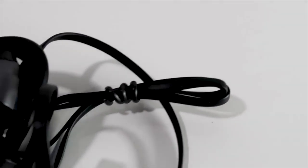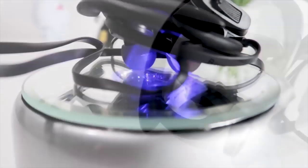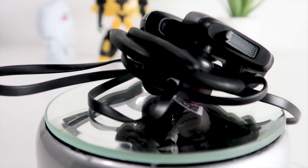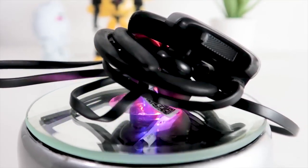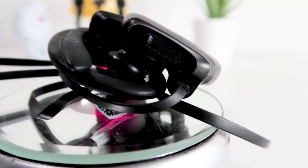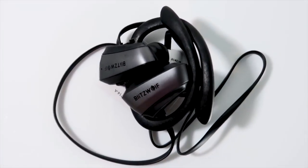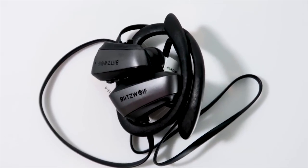Moreover, its IPX5 waterproofing ensures great protection from water damage, so you can take it almost everywhere. It can also be connected to two devices simultaneously. Pairing it is as easy as it should be. Plus, its beautiful small carry case keeps it more protected from wear and tear. Overall, it's a great companion for your day-to-day life.